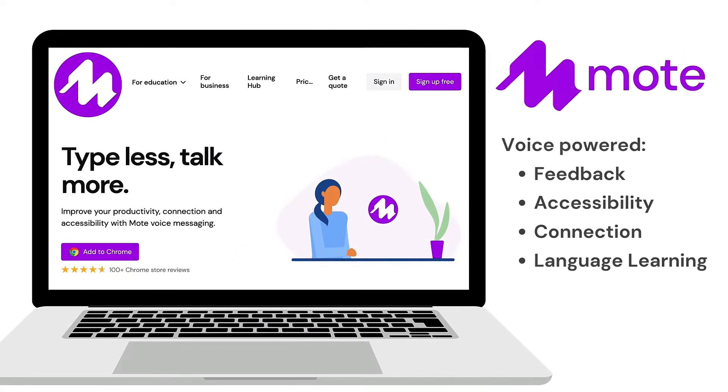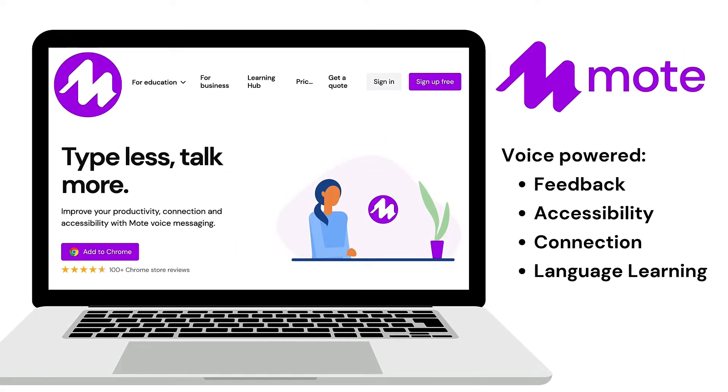Welcome to Moat, the number one choice for educators all over the world that are using their voice to level up learning in some amazing ways. Let's take a look.